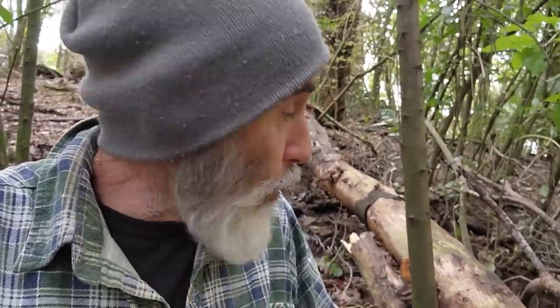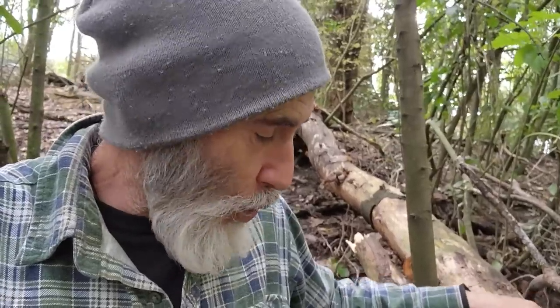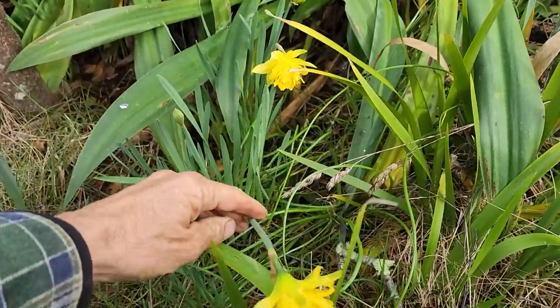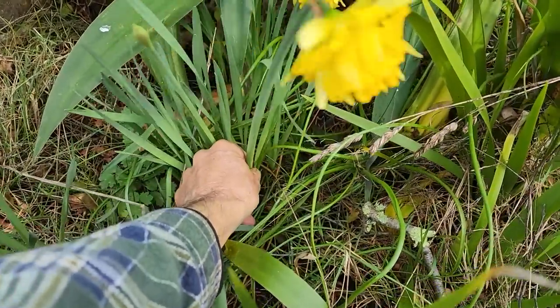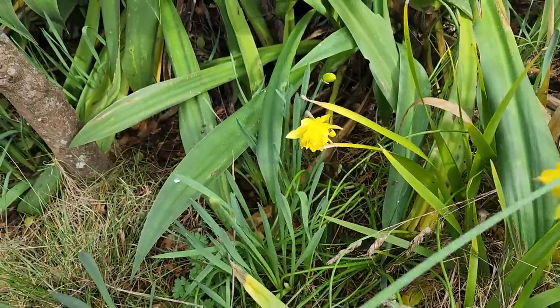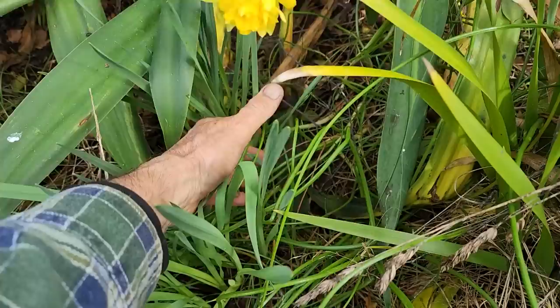I could probably plant wasabi around these rotten logs because wasabi grows very well around rotten logs. Look at these - beauties growing wild. I'm just going to take you, mate. Sorry. But you can go into my kitchen and onto my bench.